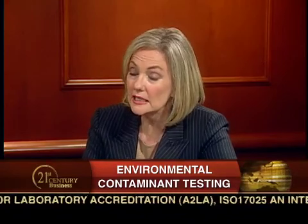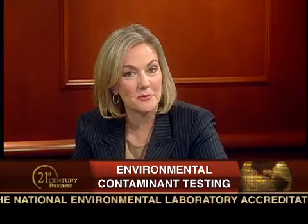You've both clearly shown us how important environmental testing is right now and in the future. I'd like to thank you both for doing this important work and for sharing your knowledge with us. Thank you, Jackie, for having us. We appreciate the opportunity to be here with you. And thank you for watching. For 21st Century Business, I'm Jackie Bales.